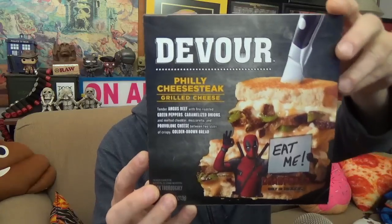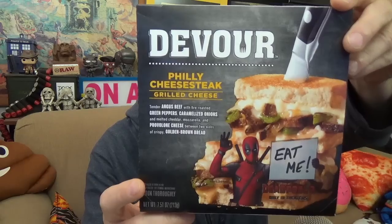I noticed one lonely Devour box sticking out of the crowd in a sea of Lean Cuisine and Stouffer, and it was a sandwich. As I crept up closer to it, I noticed it had a Deadpool 2 cross-branding on it, so I figured it was new even though it didn't have any new branding. It looks like they got a line of these sandwiches out, and there's the Deadpool 2-pack cross-branding right there.